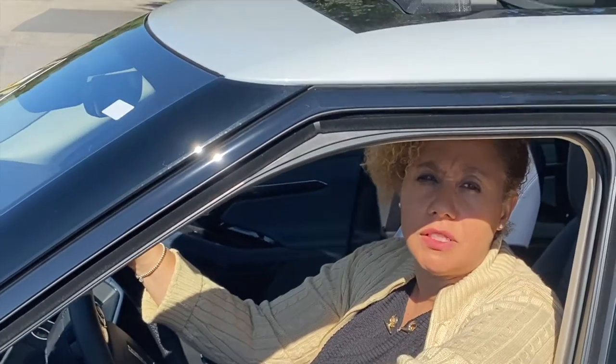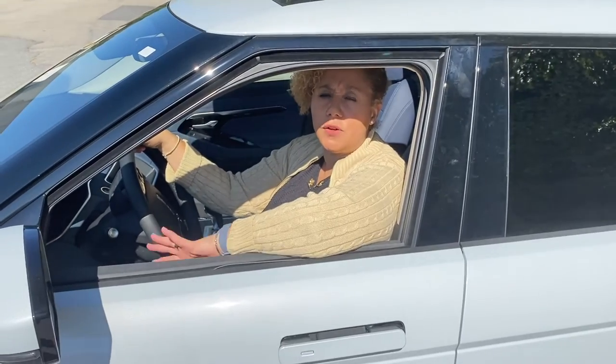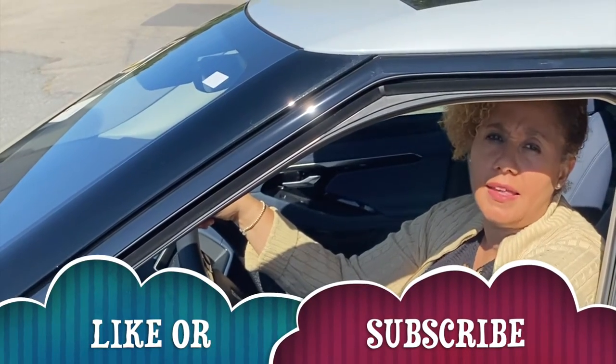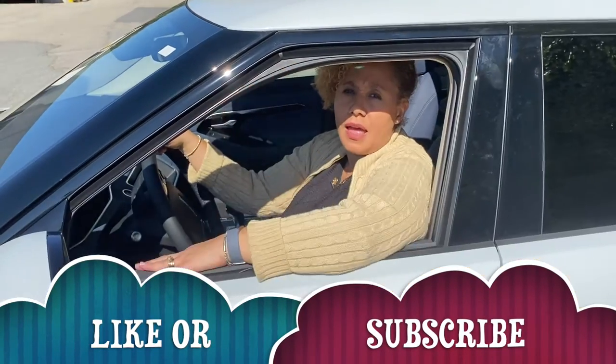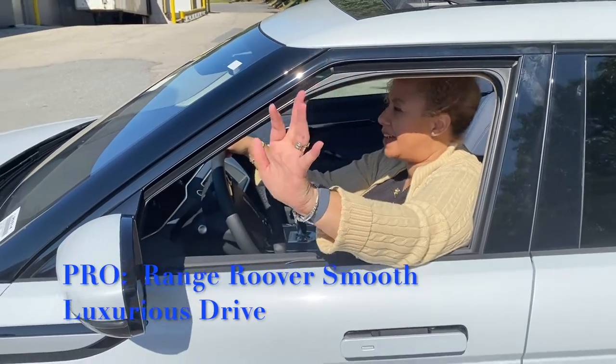So guys, that's my review of the Range Rover Evoque — it's the 2020 model. Don't forget to like, subscribe, and give my channel a thumbs up. I'll see you next time — don't forget to enjoy life's sweetest things. Bye guys!